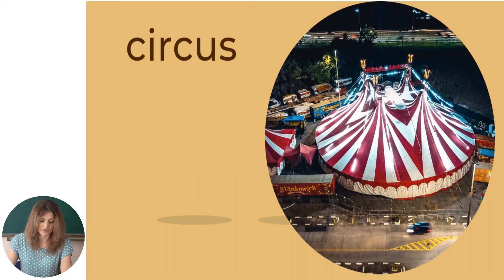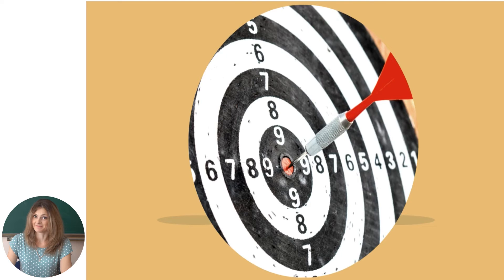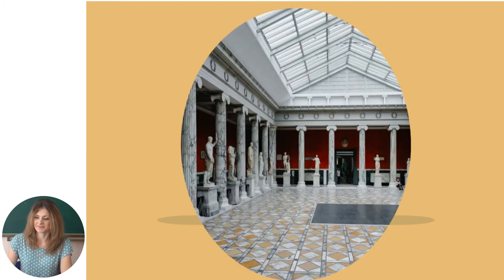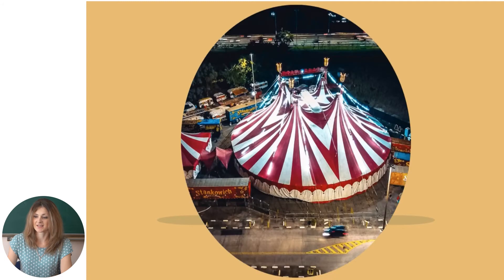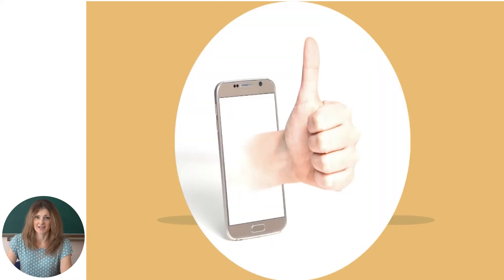Now let's move on to the 'What's the Word?' activity. Look at the picture and try to name the word. Do you remember? Yes — 'right in the center.' Very good. What's this? 'Museum' — right you are. The next one — 'circus,' of course. Very good. And do you remember this phrase? 'Stand on the river.' Very good. Well done.